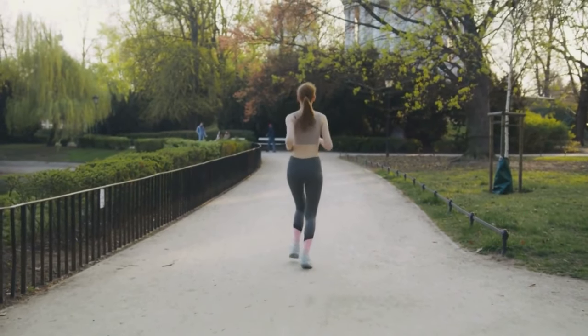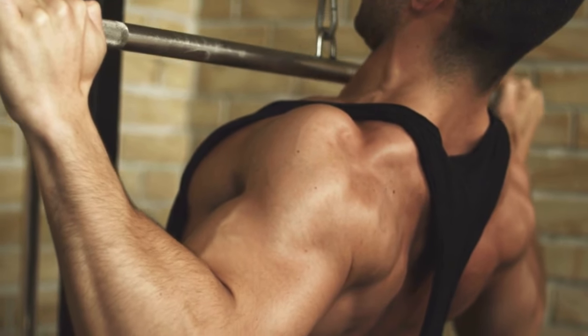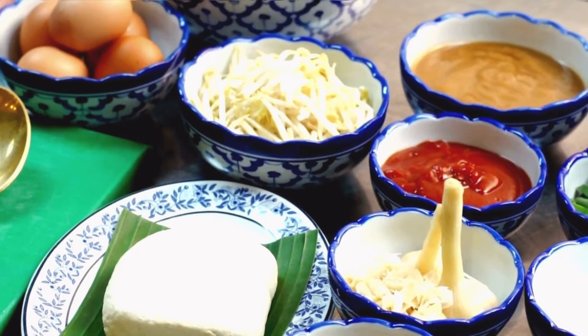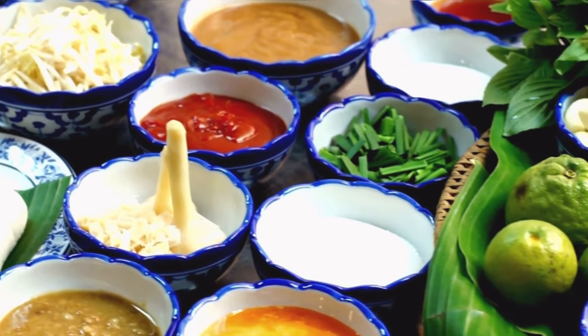The Nagano Lean Body Tonic is a supplement designed to support your weight management. A lot of people struggle to lose weight — you're probably one of these people who have been trying lots of different things and nothing's working. Nagano Lean Body Tonic has a blend of natural ingredients, no chemicals, only organic ingredients, and some ingredients came from the Nagano Island. Scientists and researchers studied why those people were so much slimmer and thinner, what they were eating, and why their metabolism was different.